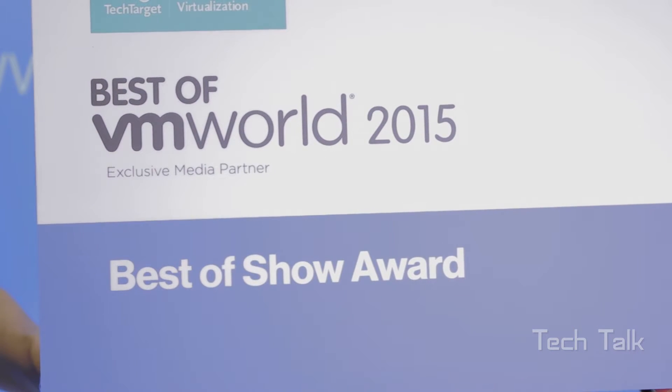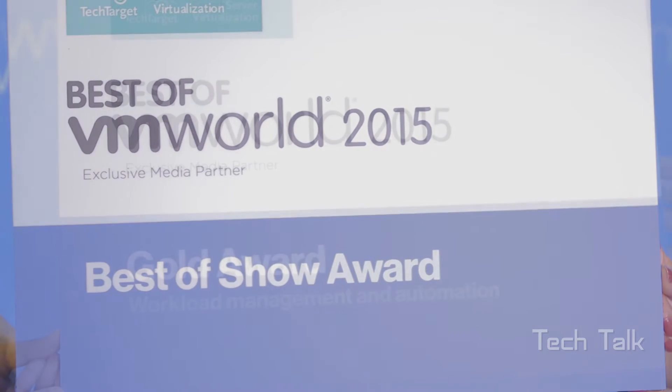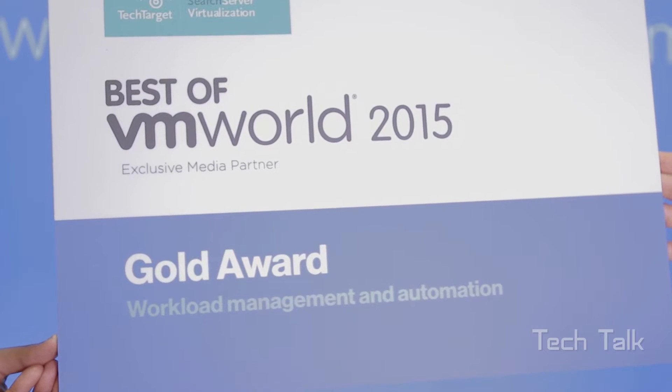I am exhausted — it's been a crazy show, but we're having fun. Congratulations! You guys have just been told that you have the Best of VMworld 2015 Best of Show Award. That is right. We just won the Best of Show Award for VMworld, and we're really excited because it means not just did we win in our category, but we won across all categories in VMworld. There are six categories: compute, storage, network, workload management, and automation. We actually beat out a lot of big companies to win this.